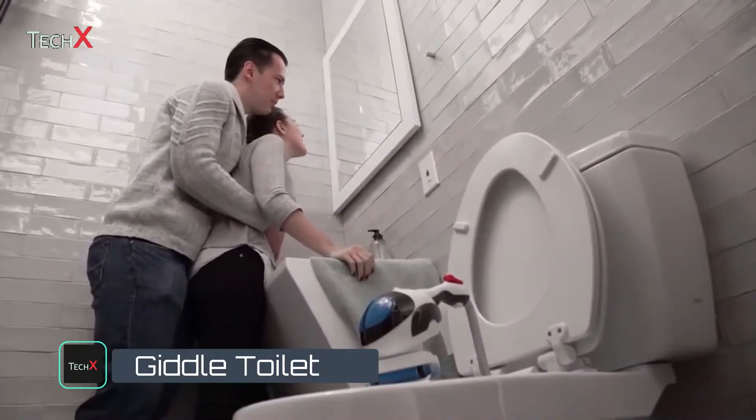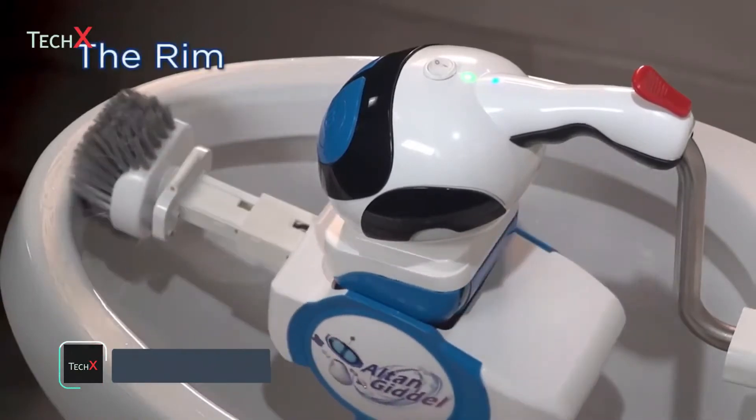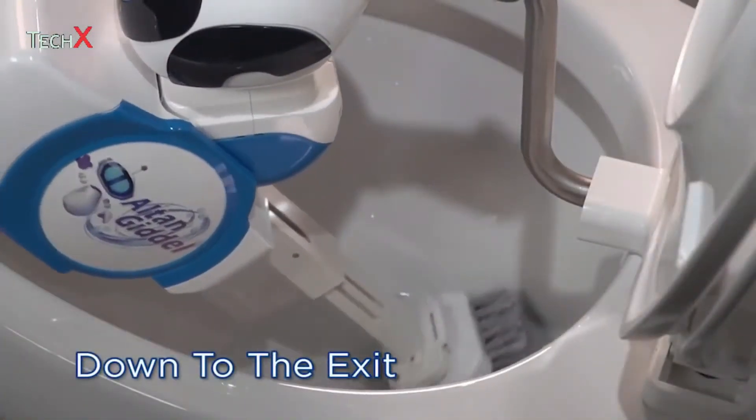Families with fast-paced lives love Gidell. With a push of a button, Gidell systematically calibrates and scrubs the entire bowl, including hard-to-reach areas, to eliminate odor and contamination.